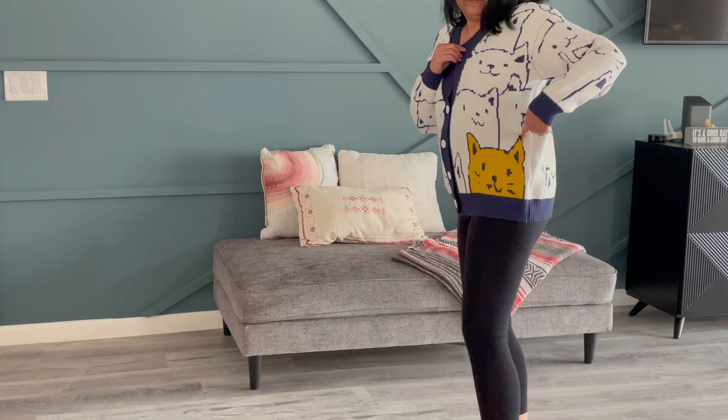This is how it looks on — I am a size 10 and this is a medium. There's plenty of room, the sleeve lengths are awesome, and I can really see myself just throwing on a pair of leggings and wearing this out for quick errands. If you are looking for a fun sweater or a gift for your cat lover friends, I highly recommend this.